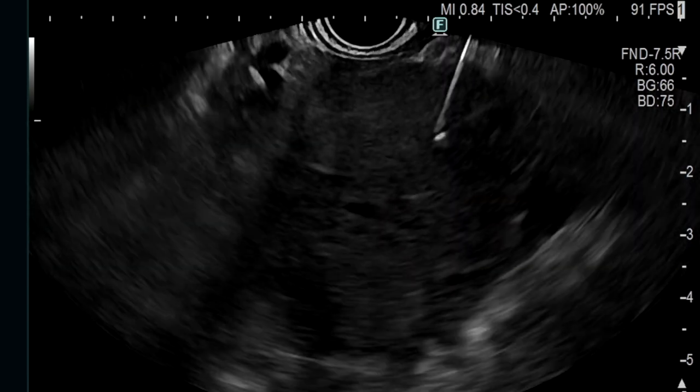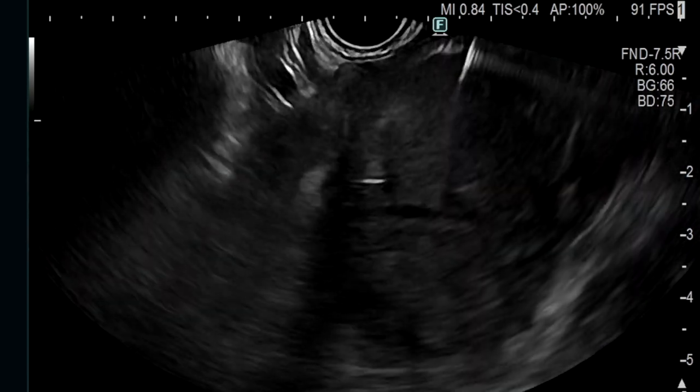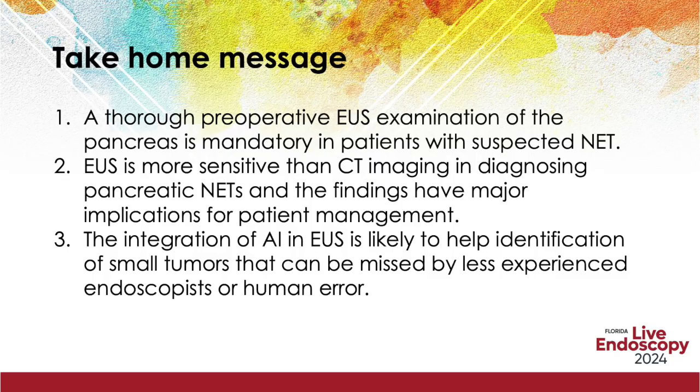Final biopsy of the pancreatic mass lesion confirmed the diagnosis of a neuroendocrine tumour. The take-home message from this case: a thorough preoperative EUS examination of the pancreas is mandatory in patients with suspected neuroendocrine tumour. EUS is more sensitive than CT imaging in diagnosing pancreatic neuroendocrine tumours, and the findings have major implications for patient management. The integration of AI in EUS is likely to help identification of small tumours that can be missed by less experienced endoscopists or human error.